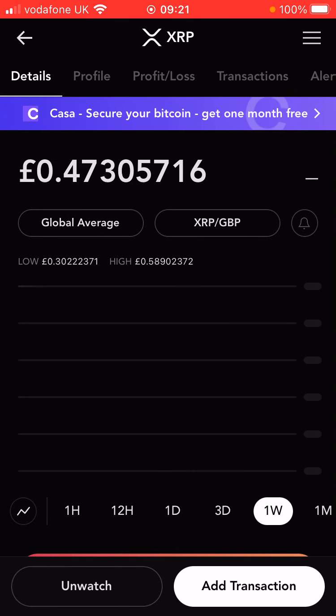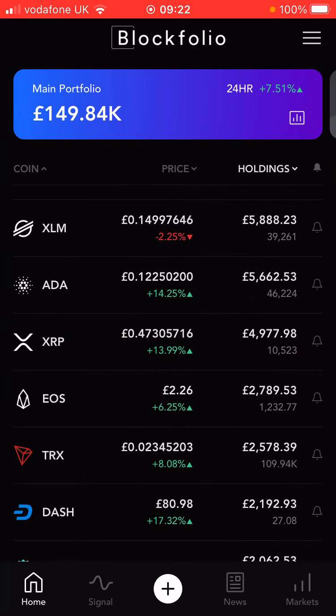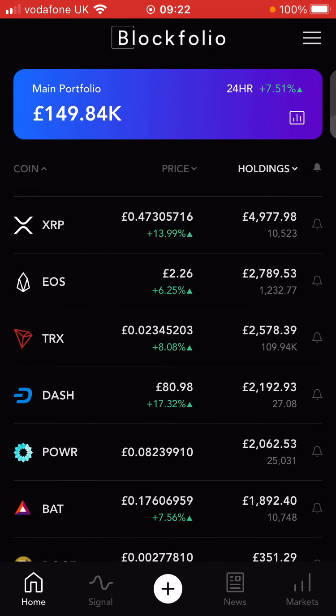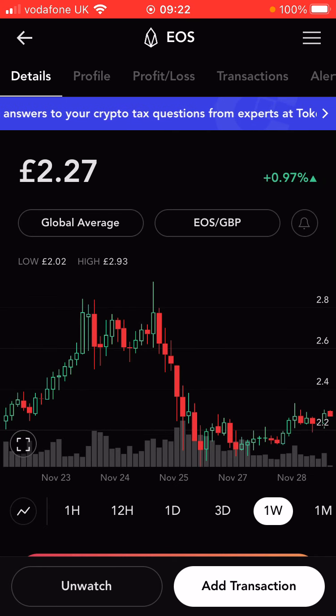XRP was a lot higher earlier — getting towards about 60p — but has now come back down to about 35p, and has then gone up to 47p. So about 47% up on the week. This and Stellar both seem to be doing well — very similar coins, with potential to be used in government currencies. As more governments push towards their central bank currencies, there's going to be more potential for them to be used.